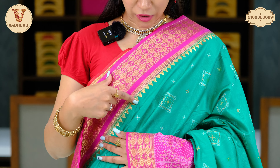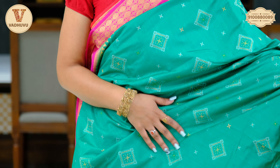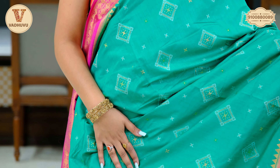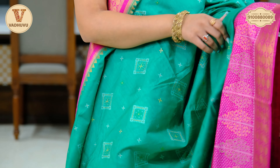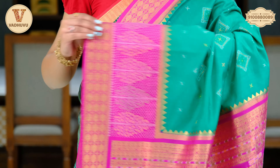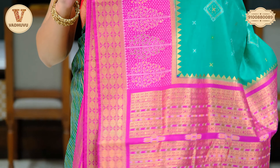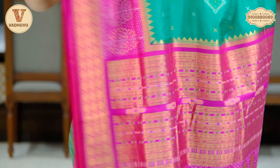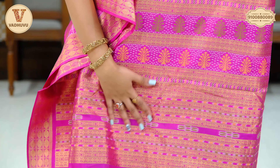Here we have a ferozi colour — you can call it a sea green colour. On the border, we have a lovely pink combination with temple design, buttis and golden zari woven, almost 2 to 3 inches of border. The body has a printed design with silver and golden zari boxes throughout the complete saree, and again we have a broad border on the lower end with contrasting pink shade, temple design and ikat print, trees and buttis.